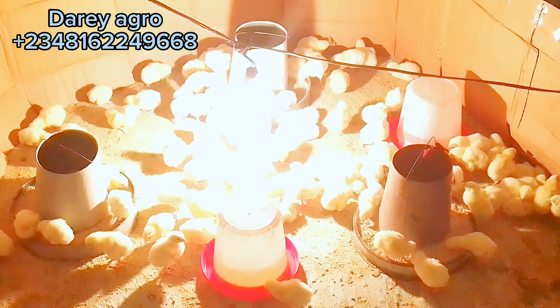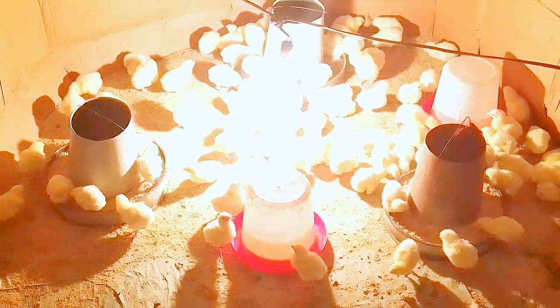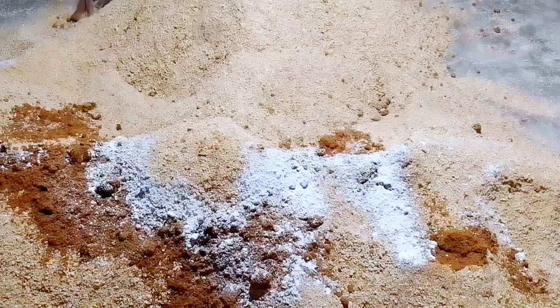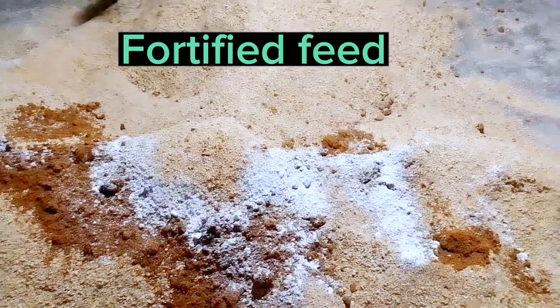There are other causes of mortality in broilers. This series comparing the growth rate of Agrited Ross 308 to Cobb 500 is going to continue.